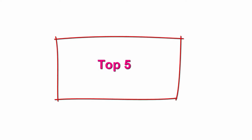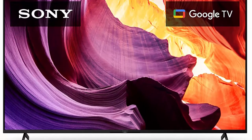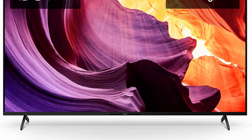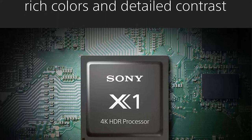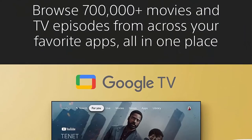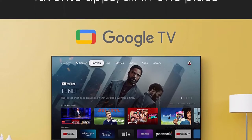Top 5: Sony 75-Inch 4K Ultra HD TV X80K Series LED Smart Google TV with Dolby Vision HD Arcade, KD75X80K — 2022 Model. 4K HDR Processor X1 delivers a picture that is smooth and clear, full of rich colors and detailed contrast. A wide spectrum of colors reproduces over a billion accurate colors resulting in picture quality that is natural and precise, closer than ever to real life, enhanced by Triluminos Pro. Google TV with Google Assistant organizes your favorite content all in one place — stream from Prime Video, Netflix,